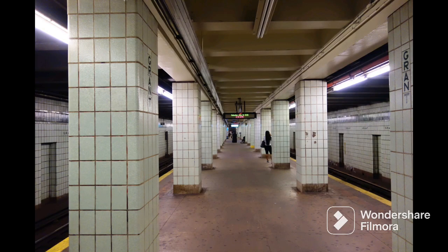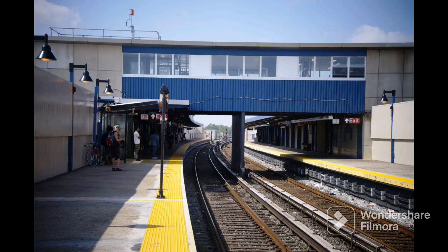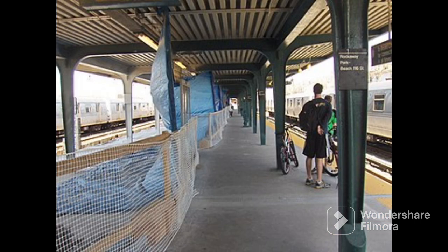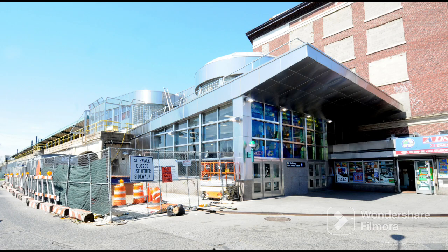On June 28, 1956, the IND Rockaway Line opened from Rockaway Boulevard on the IND Fulton Street Line to Broad Channel, where it splits into two branches: the Far Rockaway branch to Beach 25th Street, and the Rockaway Park branch to Beach 116th Street. On January 16, 1958, the Far Rockaway branch was extended from Beach 25th Street to Far Rockaway-Mott Avenue.